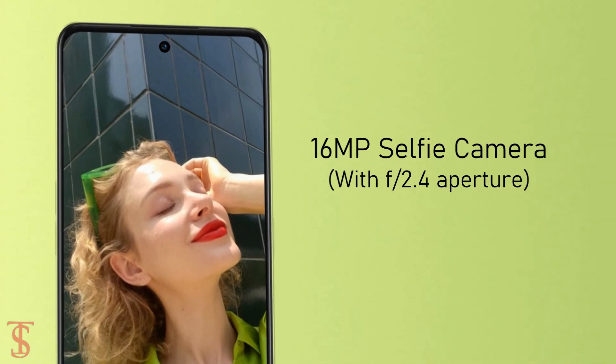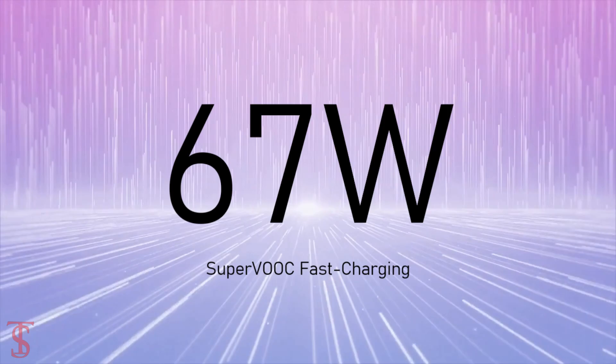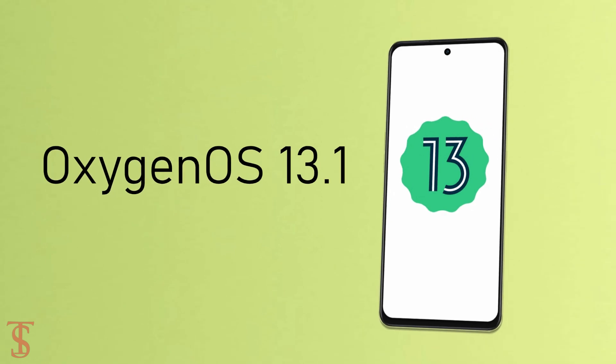The device comes equipped with a massive 5000mAh battery with 67W SuperVOOC fast charging support, and it runs on Android 13 out of the box, based on OxygenOS 13.1 skin on top.